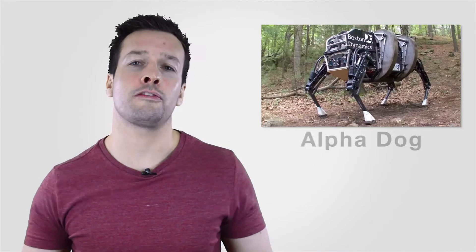Boston Dynamics built and tested several versions of the Big Dog. In 2011, the company announced that it was developing a bigger, stronger quadruped called Alpha Dog.